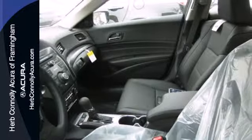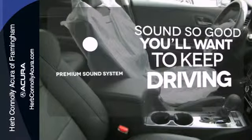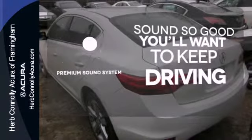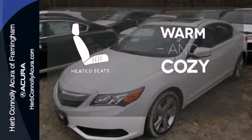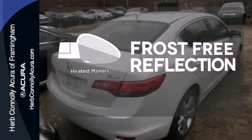Convenience is achieved with climate control and heated mirrors. You might take a drive just to listen to the premium sound system. Wrap yourself in the comfort of heated seats. Say goodbye to the frost and never leave your car with the heated mirrors.